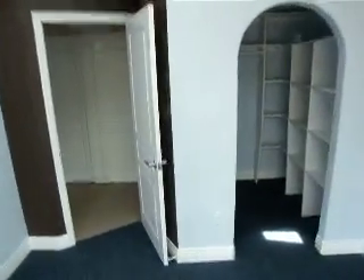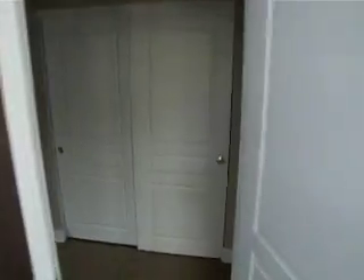Walk-in closet, laundry behind these doors, and the full bath. It does have a light somewhere.